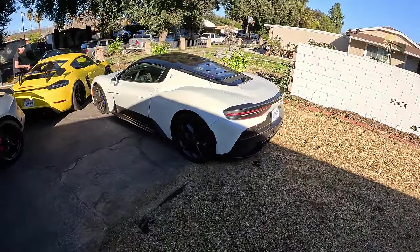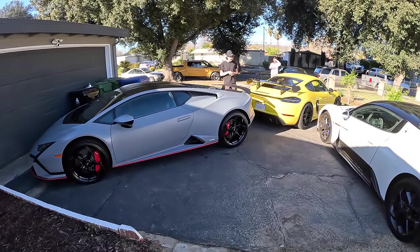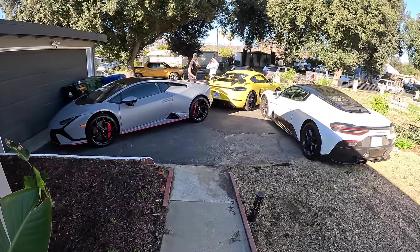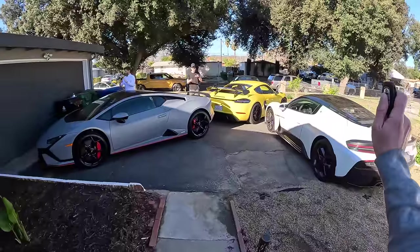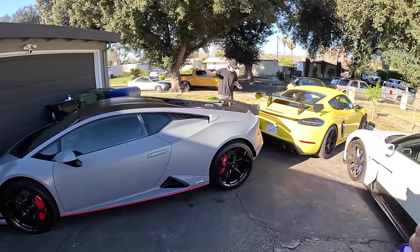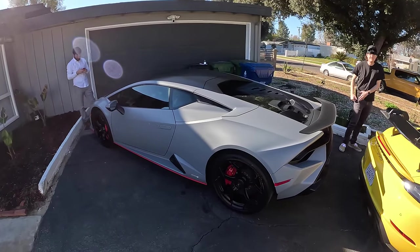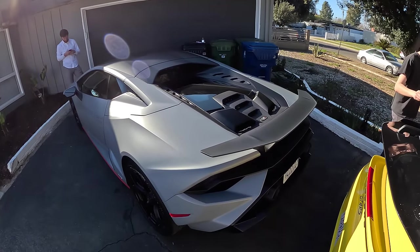Our driveway is looking pretty choice. I think we've got about a million dollars worth of cars here right now. And to anybody else looking at this driveway, they're like, wow, dream come true. And all we're thinking is, holy cow, this is a lot of work. We've got to review every one of these cars in a very limited amount of time. And because they're such great cars, we need to make them good videos — but this Lamborghini 5.2 liter V10 makes it pretty easy.